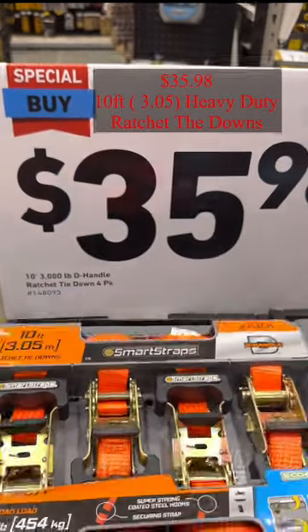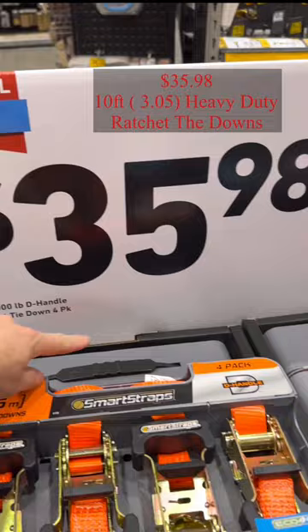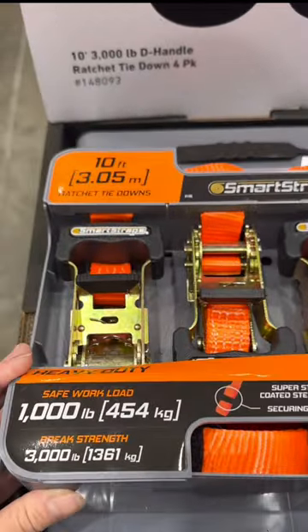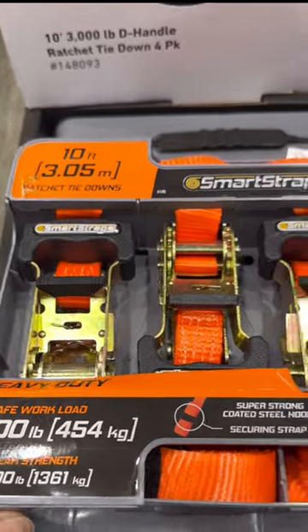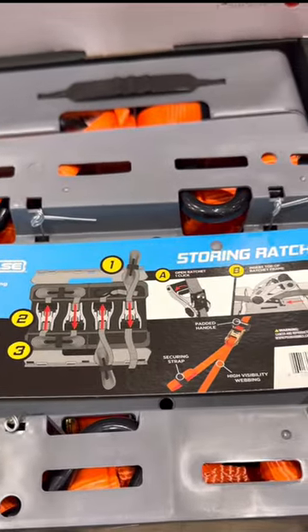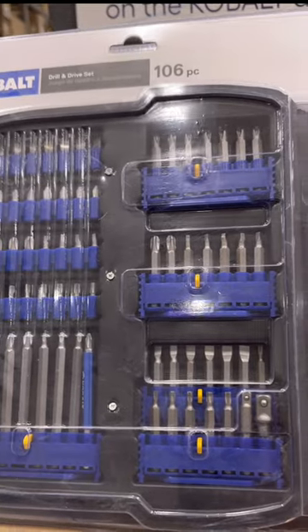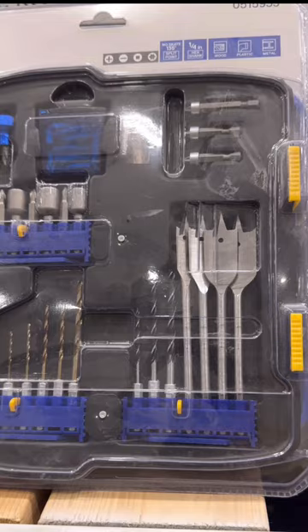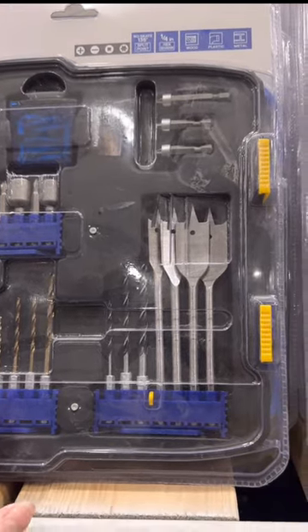Special buy is $36 — it's 10 feet long and can hold up to 1,000 pounds. And this box right here is $25. I hope you find the one you like. Thank you for watching.